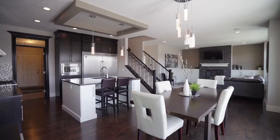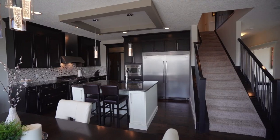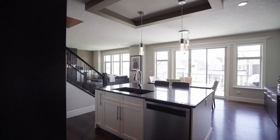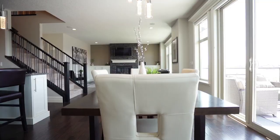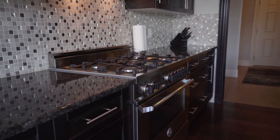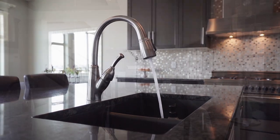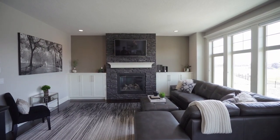The main floor has an open concept. The kitchen is upgraded with side-by-side fridge and freezer, granite countertops, a gas stove, and a spacious breakfast nook that steps out onto the back deck. The great room is highlighted by a floor-to-ceiling stone fireplace with storage on either side.